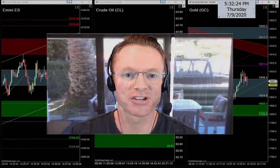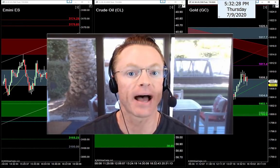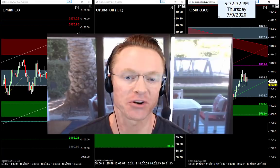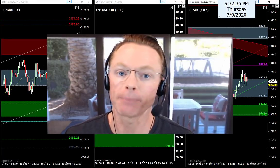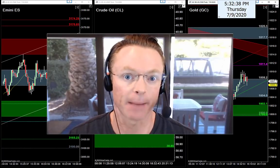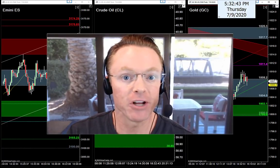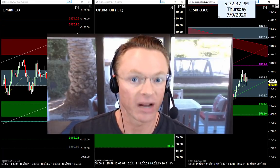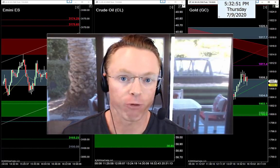All right, back in the action once again — time to get back to work. It's Thursday evening, July the 9th, 2020. My name is Joseph, and welcome back to your nightly newsletter. Tonight my job is to help us get ready for the best setups for tomorrow's Friday trading session. The charts are already in the background — we've got the e-minis, oil, and gold on our radar.